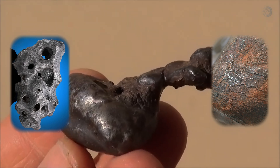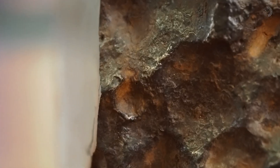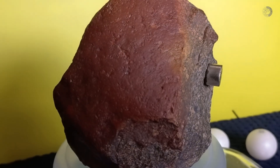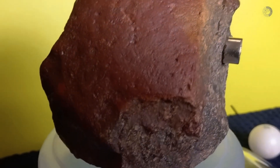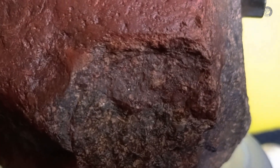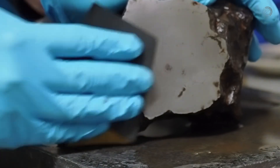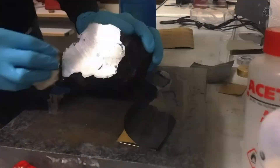In addition, the Ainsworth meteorite, which fell in Ainsworth, Nebraska in 2002, is notable for the large number of fragments found, which has helped to study the dispersion of meteorites after they enter the atmosphere. Finally, the Murray meteorite, which fell in Murray, Kentucky in 2000, is significant because it was one of the first large meteorites to be documented and studied extensively.